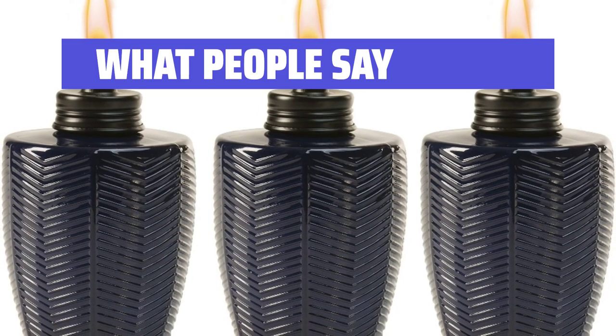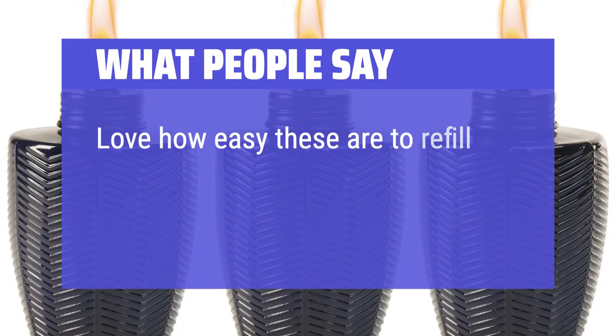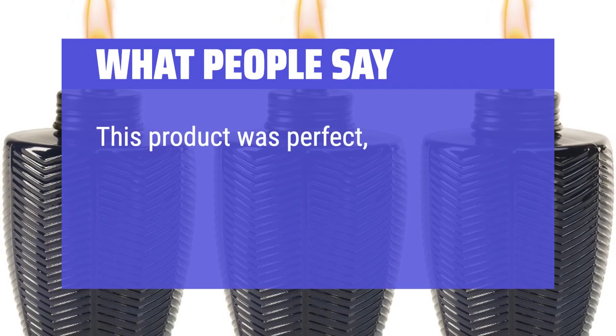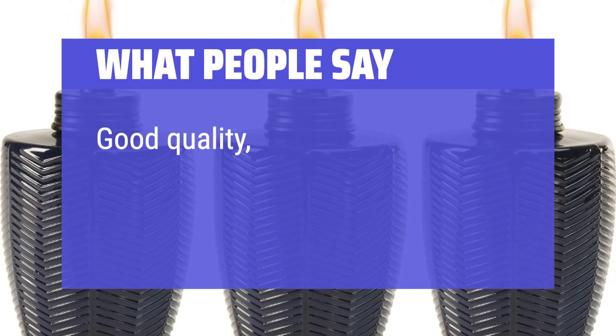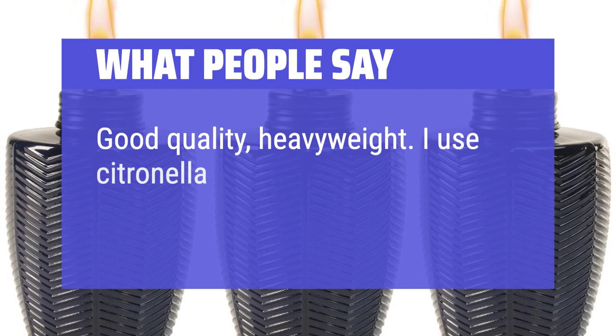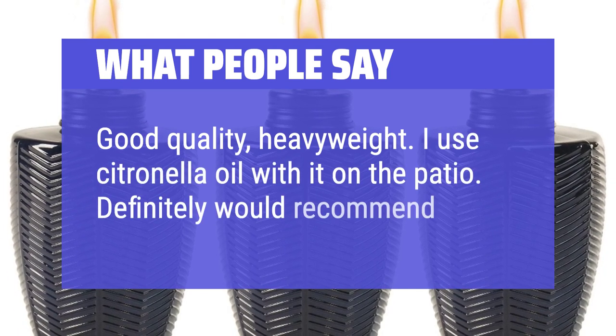What people say: Love how easy these are to refill. Great look and functional. This product was perfect — a combination of the aesthetic she was looking for with the function we needed. Good quality, heavyweight. I use citronella oil with it on the patio. Definitely would recommend.